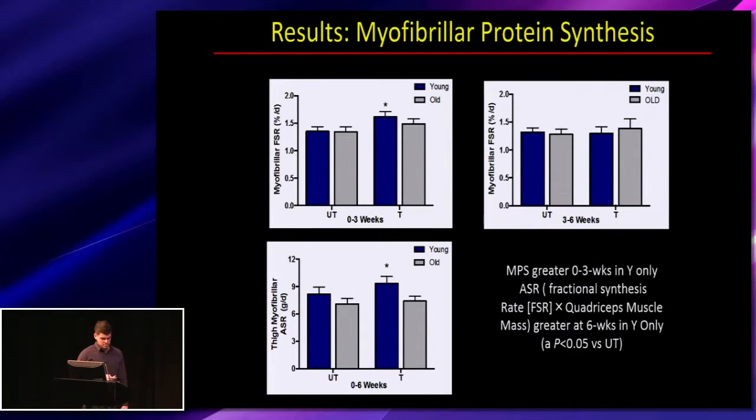Looking at long-term measures of muscle protein synthesis: over the first three weeks, there was no difference in resting muscle protein synthesis between groups, and only the young group increased trained muscle protein synthesis. Over the second half of the study — three to six weeks — again there was no difference in resting MPS. In the young, the heightened muscle protein synthesis response was now reduced, no greater than rested, and there was still no significant increase in the old.